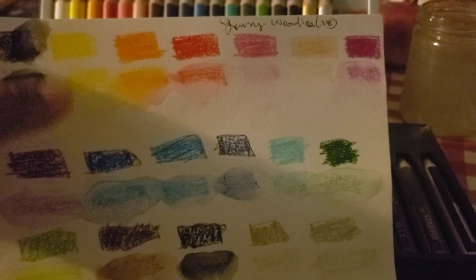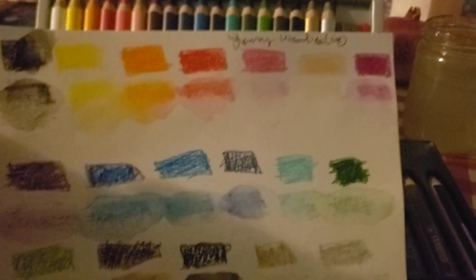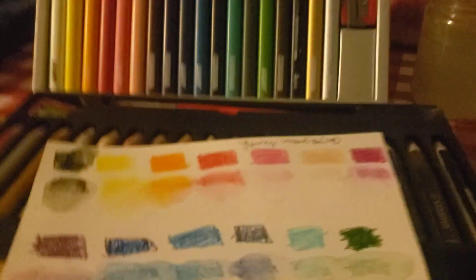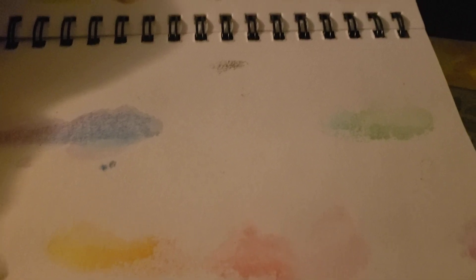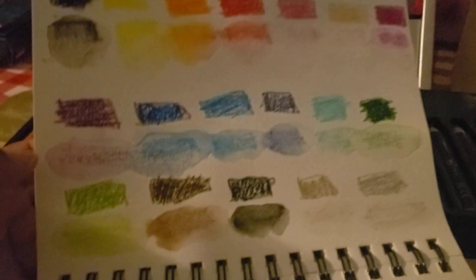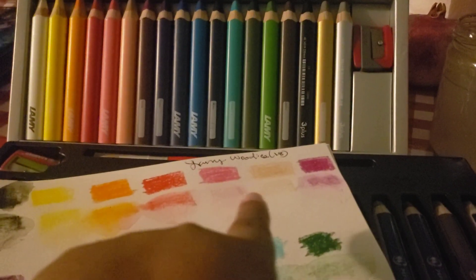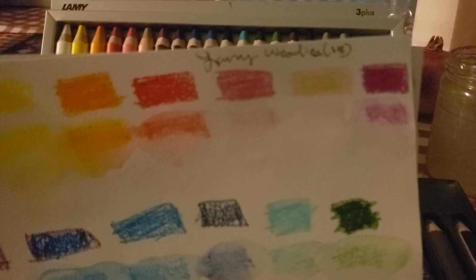Paper matters — I used Canson mixed media, which is fairly thin. When the Lamy is dry it's more like a pastel — you can actually see the crayon texture — but when you dissolve it, it dilutes fairly easily and well. Some colors, like the rosé and gold, practically disappear when dissolved, so you'd probably want to lay down more pigment with those.